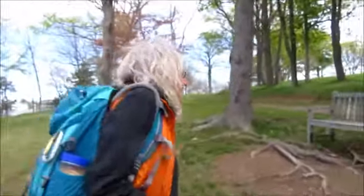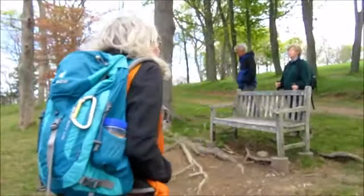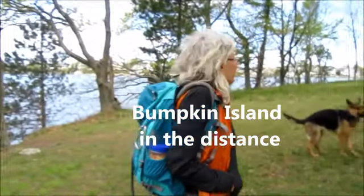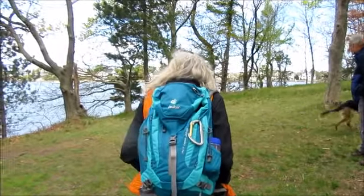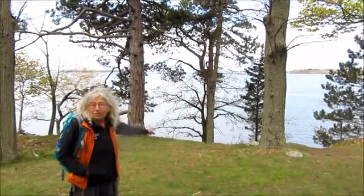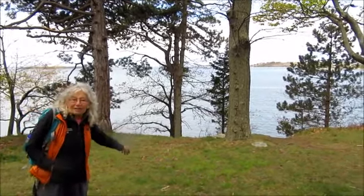Vista - the end of Hull, and then Bumpkin Island behind it, and then Boston behind that. On Bumpkin you can camp and have a picnic. In the summertime the boat goes there from Boston. It's nice to walk at low tide down along the shore all around here, and this is one of the places where you can actually walk down.